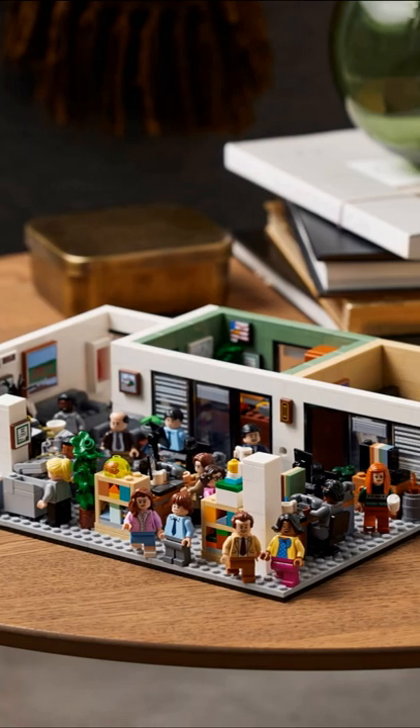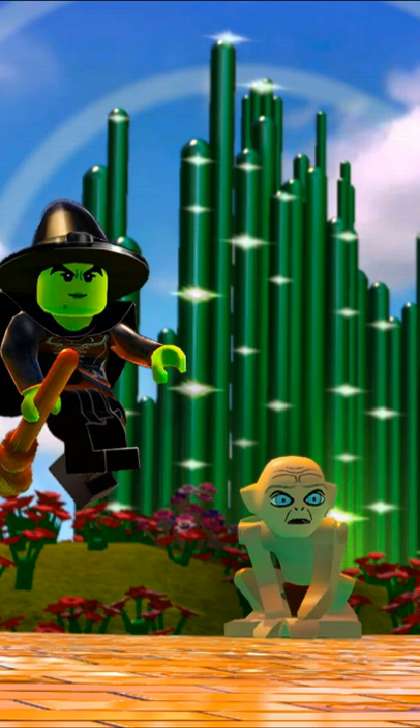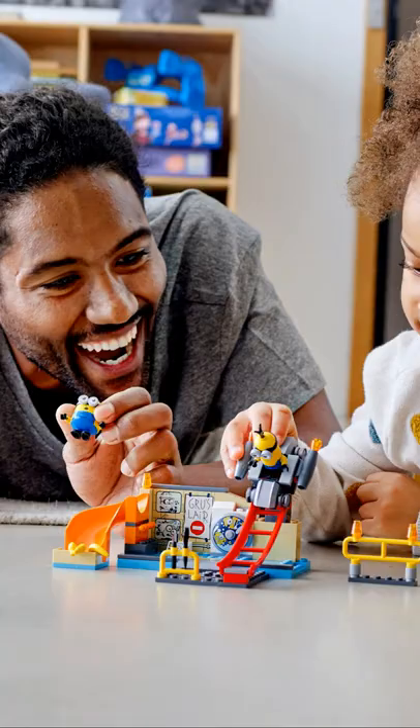Looking for an unusual way to spice up LEGO The Office? You need Minions, obviously. The nice thing about licensed LEGO sets is that it gives a huge variety of characters from various IPs the chance to cross over together, and one crossover that shines above the rest is The Office plus Minions.